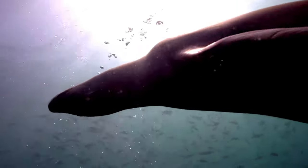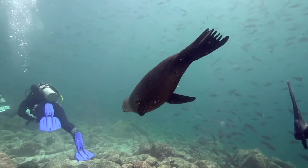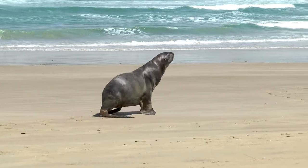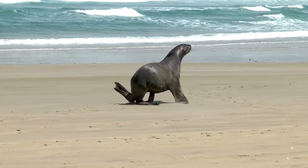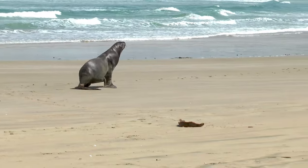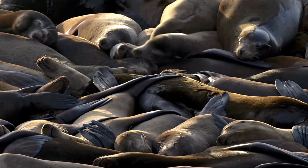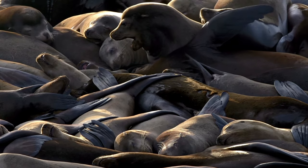What are sea lions? Sea lions are part of the pinniped family, which also includes seals and walruses. They are easily distinguished from seals by their external ear flaps, as well as their ability to rotate their hind flippers forward, which allows them to move quickly on land. Sea lions are also known for their vocalizations, which include barks, growls, and grunts.